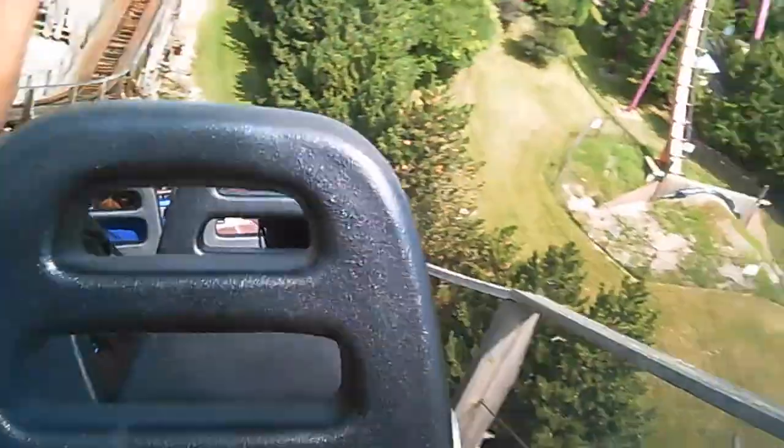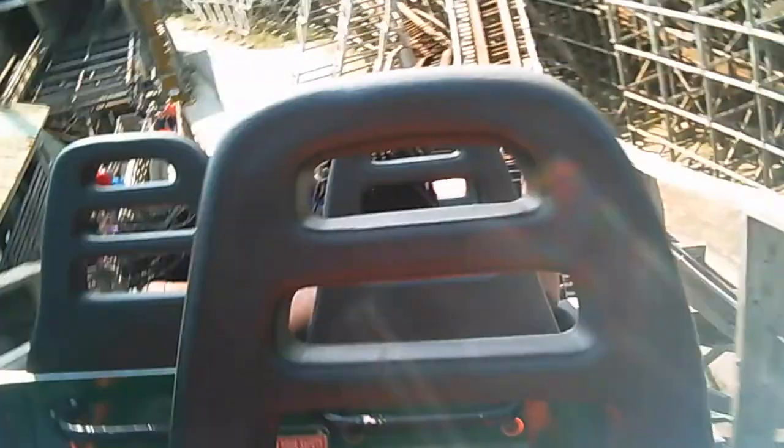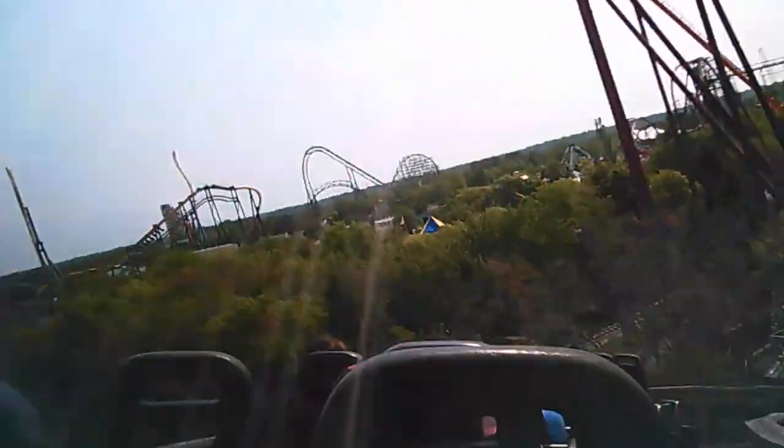Oh! We're going down again — we're going down again! I hit my head on the thing! This is crazy! That was faster!